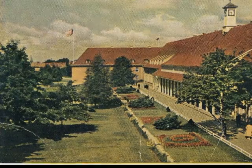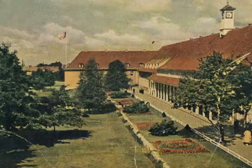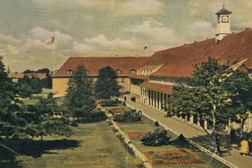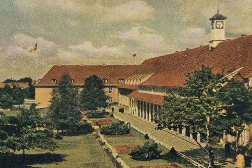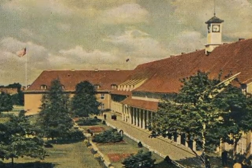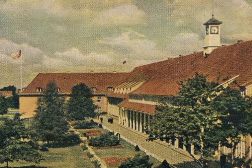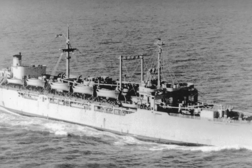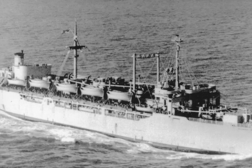There were thousands of people in the camp at the embarkation center, all ready and anxious to start life anew. This picture was only the mess hall. You were only allowed to bring your clothes and personal family items for the voyage ahead. At last, we boarded an army transport ship that had taken American troops to Europe, the USS General Hershey.